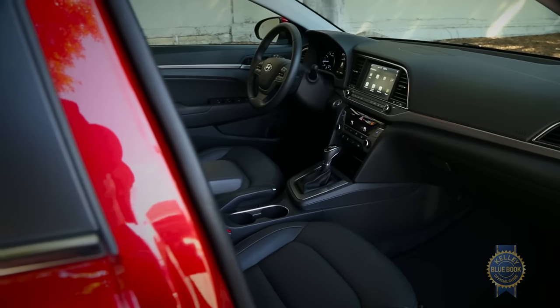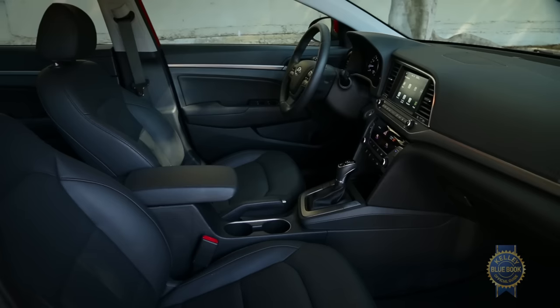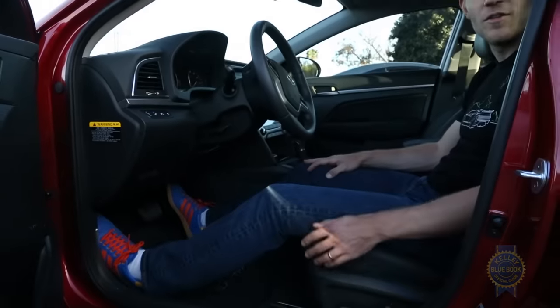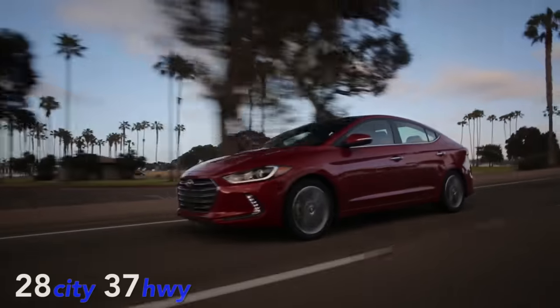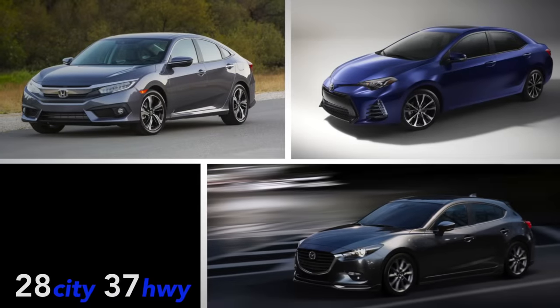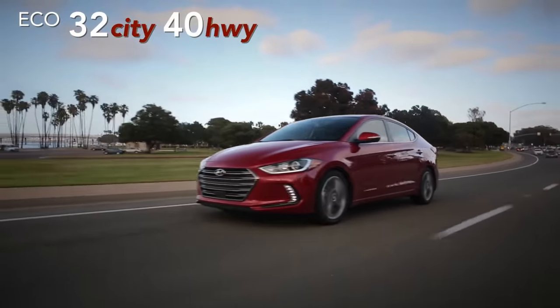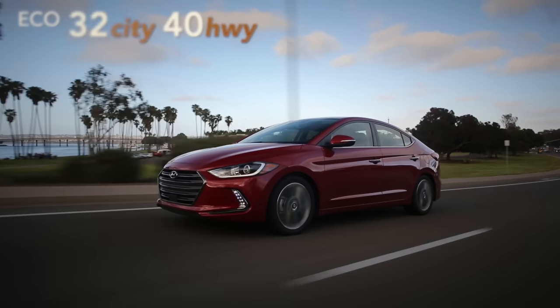Less impressive is the Elantra's material quality, exemplified by uncomfortable outboard armrests and cheap upper door panels and knee rests. The fuel economy in the Hyundai also trails cars like the Mazda 3, Civic, and Corolla, unless you spring for the Elantra Eco model, which comes burdened with a less refined 7-speed dual-clutch transmission.